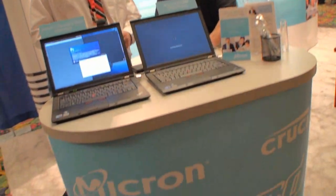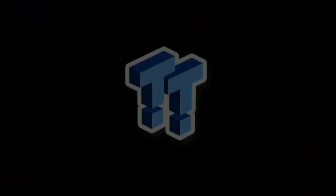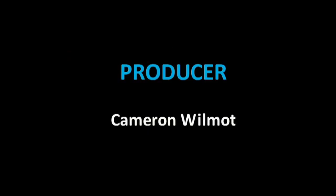This is Chris with TweakTown. We were just with Justin and we are definitely looking forward to the Crucial M4 and the Micron C400. Thank you Justin for your time. Thank you.